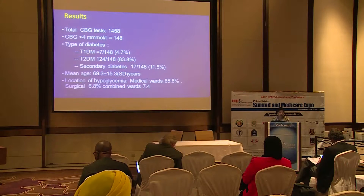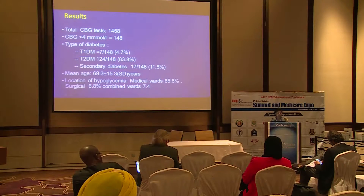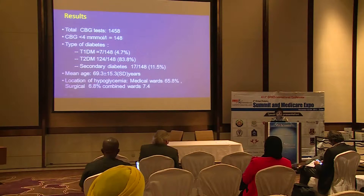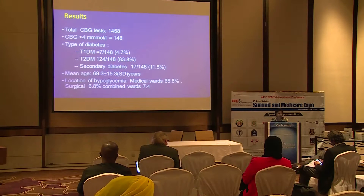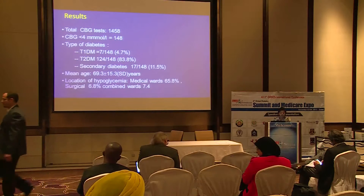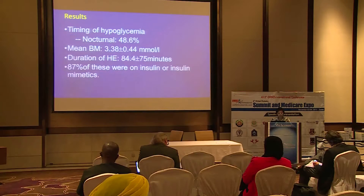Over a two-week period, 1,458 patients had their blood glucose levels checked, and there were 148 hypoglycemic episodes. 4.7% of those affected had type 1 diabetes, about 80% had type 2, and around 11% had secondary diabetes. The mean age of our population was 69 years. The majority of episodes occurred in medical wards, although some occurred in surgical wards providing joint care. About 50% of hypoglycemia episodes were nocturnal, and the mean blood glucose level was 3.38 mmol/L.